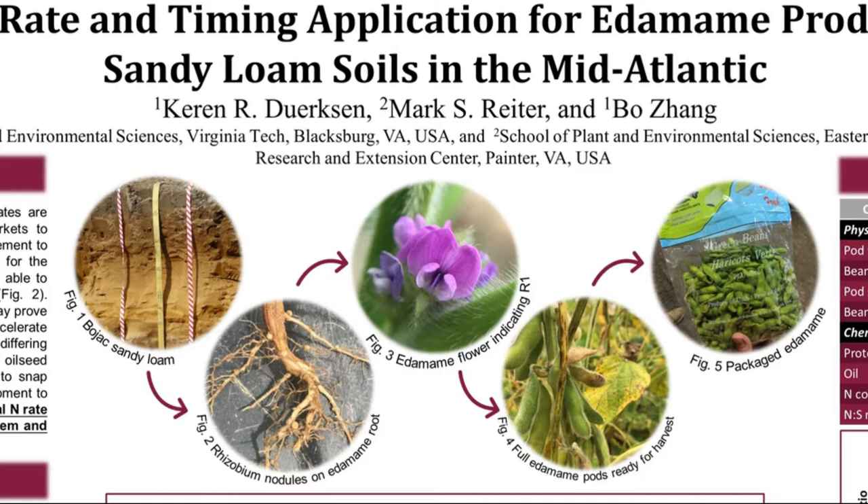Edamame is sold in the pod, which means that the appearance of plants must be flawless to ensure a high quality crop. Crop nutrition and soil fertility are two key elements which help maintain healthy aesthetic plants. Although just like soybeans, edamame is able to form symbiotic relationships with bacteria and fix atmospheric nitrogen, applying supplementary nitrogen may prove to boost early season growth and increase yield. The addition of nitrogen may also accelerate maturity, decreasing time for pests to damage edamame bean quality.